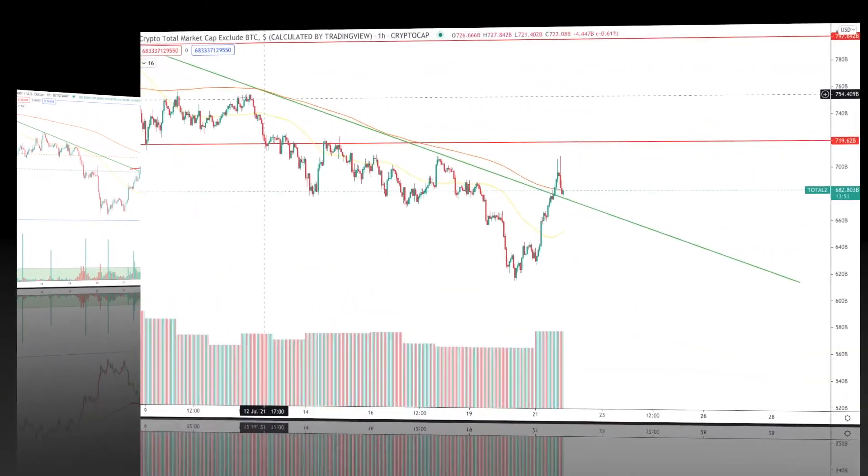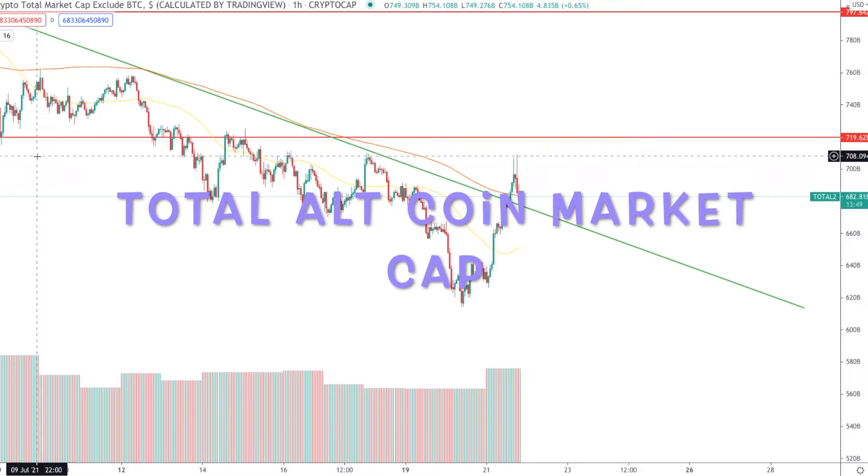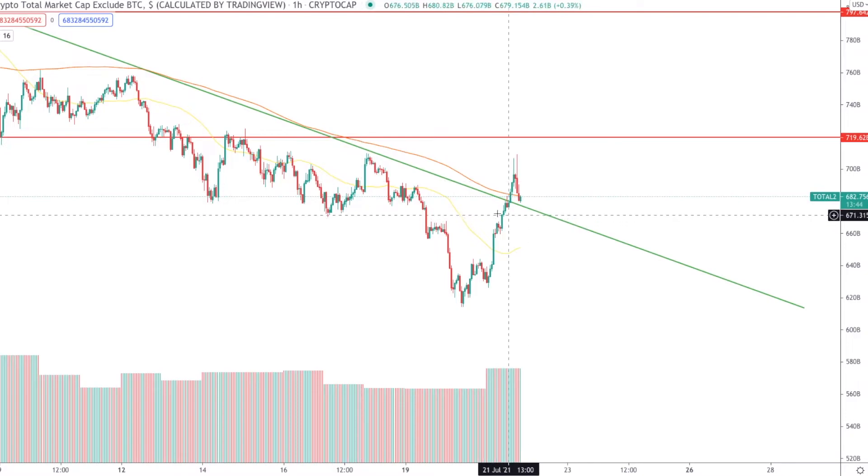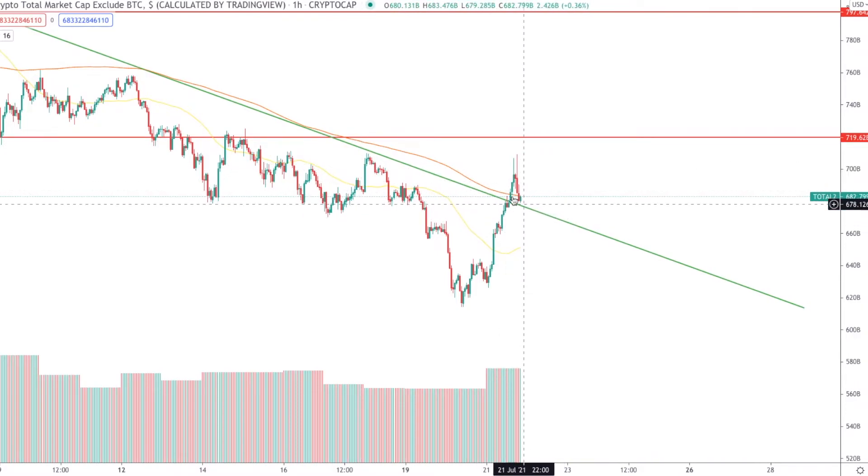If we take a look at the total altcoin market cap, you can see that it's doing the same thing — it broke a downtrend and is now back-testing, staying on this downtrend to see if it can turn this resistance into support.